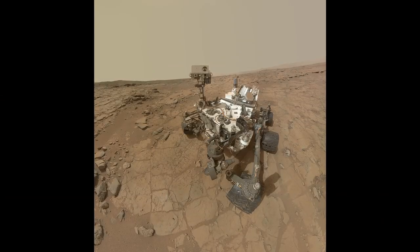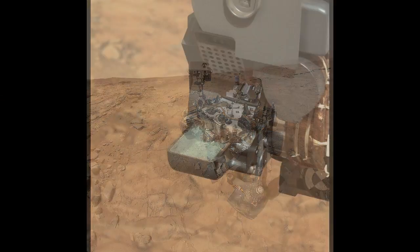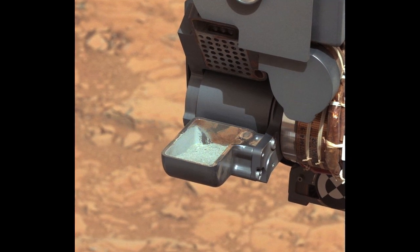Hi, I'm Louise Jandura, Sample System Chief Engineer, and I'm here with your Curiosity rover report. This was a great week for Curiosity. We got to see something we've been waiting for for quite some time: sample in the scoop, confirming that our first drill on Mars collected as we had expected.